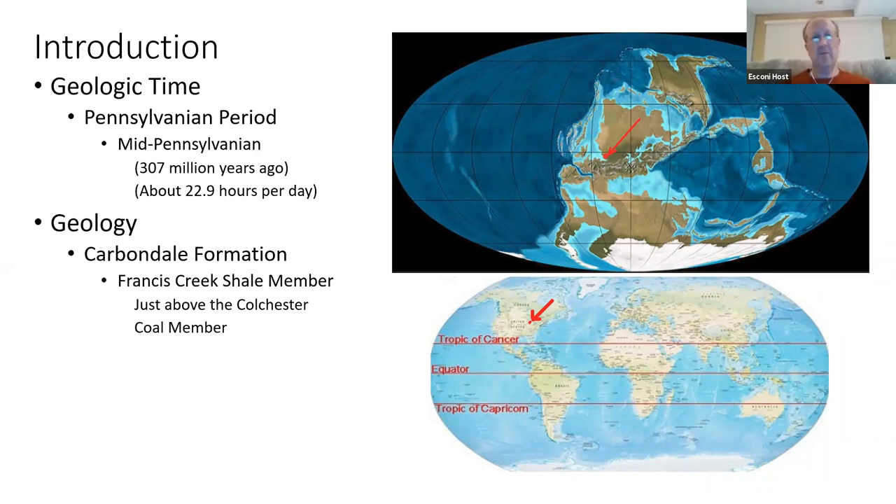Tides were affected by our orbit of the moon, and the length of days was only almost 23 hours — very different from today. Things changed quite a bit.